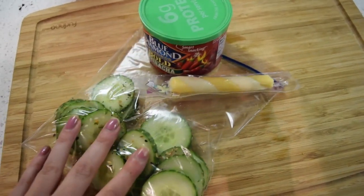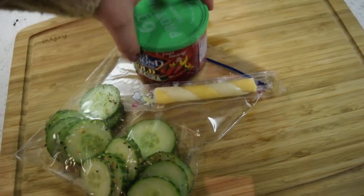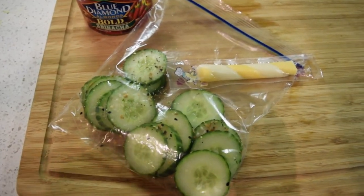I consider my lunch at work more of like a snack because I break my lunch up into two parts. So I just bring something simple like this. I have some cucumbers with some everything but the bagel seasoning — I know that might sound weird but it's actually so good.